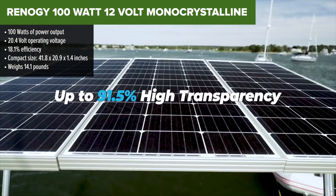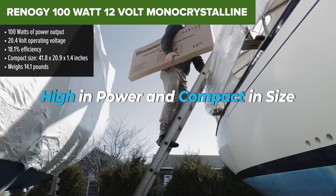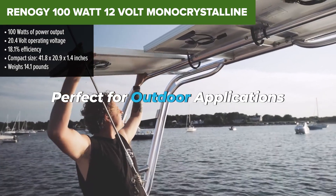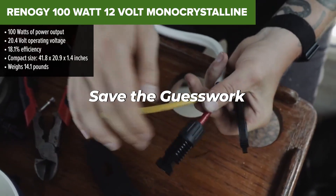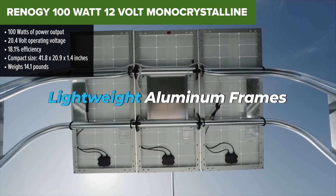Coming in at number 4, we've got the Renogy 100 Watt 12 Volt Monocrystalline Panel. This one is a classic in the solar community — it's well-built, compact, and ideal for medium-sized setups like RVs or small off-grid systems. If you want reliable performance and great build quality, this panel is hard to beat.